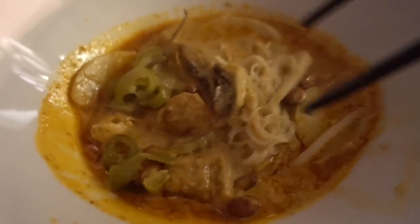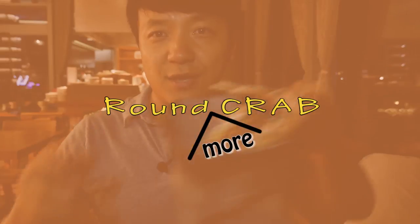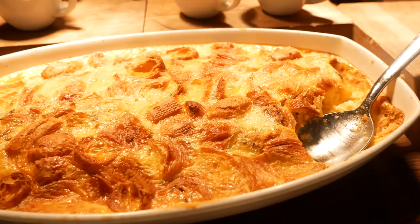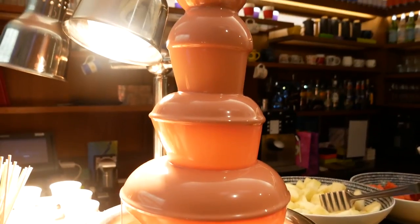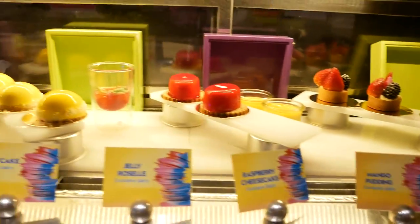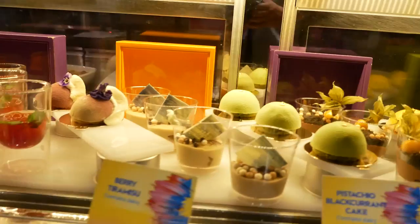I'm sure this doesn't compare to any local laksa shop or hawker center, but this tastes pretty good to me. I've still got more crab to go — I'm both excited and terrified because I've only gone through two and there's a bunch more. We're gonna do this. We're gonna do this happily.